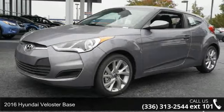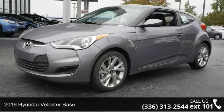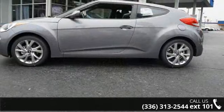Step into the 2016 Hyundai Veloster Base. If you are looking for a first-rate auto, this one could be yours today.